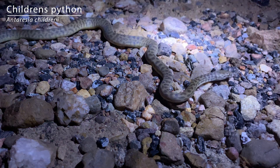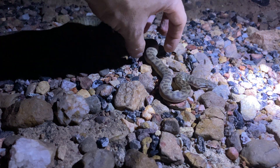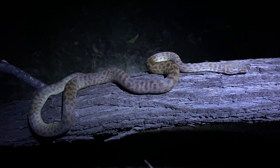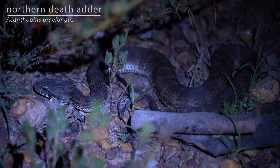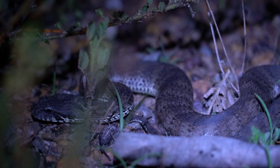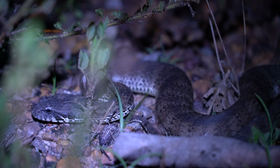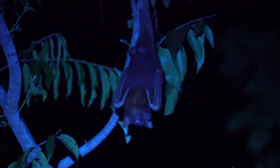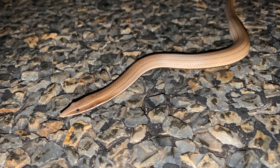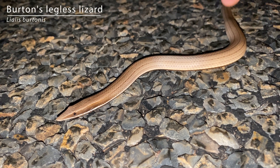It's a children's python moment. You're just a big legless lizard, aren't you? Look at the squiggles.